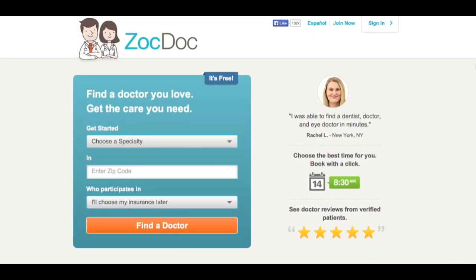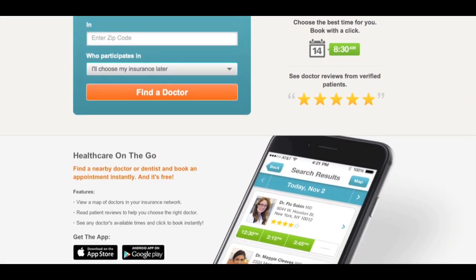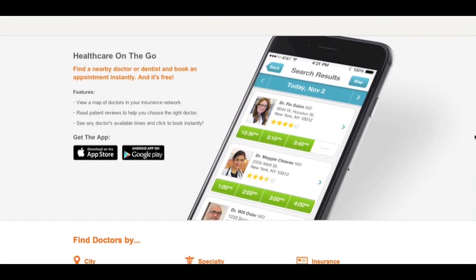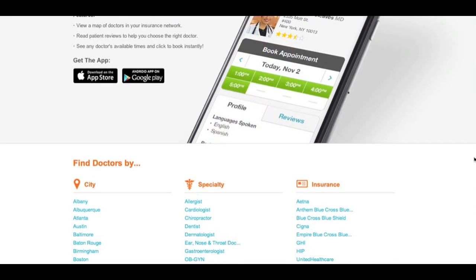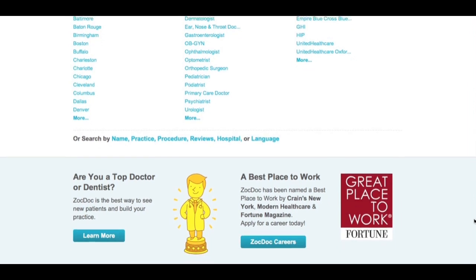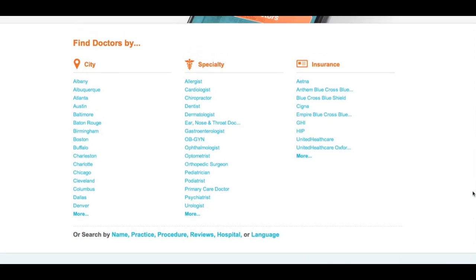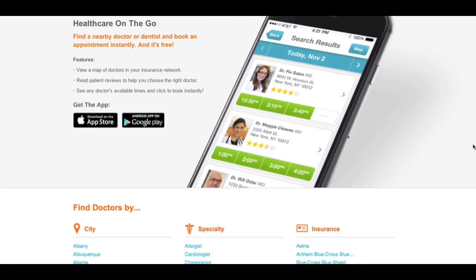Another example might be ZocDoc, which is a relatively new start-up. What ZocDoc did was they targeted that one problem related to getting an appointment. They said, in return for a small fee, we will find spare capacity in your local geography with primary care physicians willing to see you, and through a simple web-enabled app online, you could book an appointment 30 to 60 minutes in the future, so that you could address your problem of needing to see someone right now within two hours away from work.